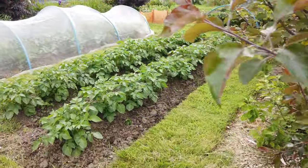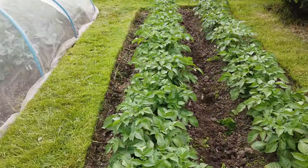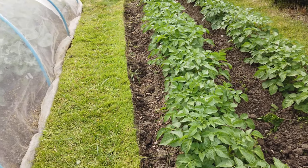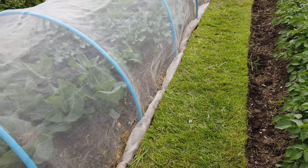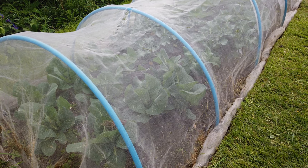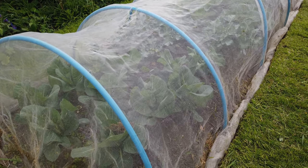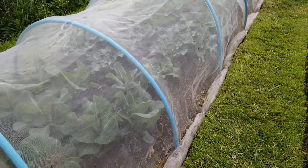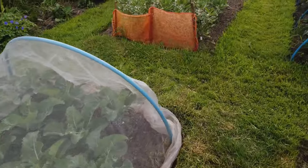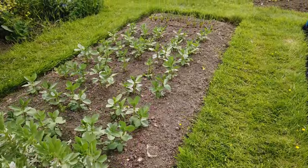Our first early potatoes, Casablanca, got earthed up today. I noticed there are just the first signs of some flower buds in there. I started doing the weeding between the brassicas but it seemed like it was going to rain so I covered them back up again - seems to have passed over now. So half have been done but it's about time to go home, so we'll try and get those done next time we're down.